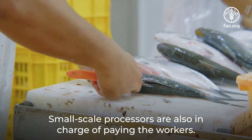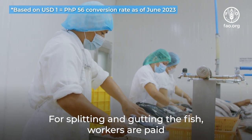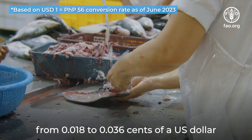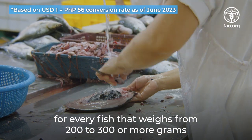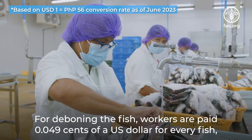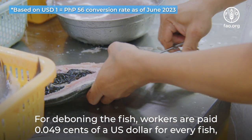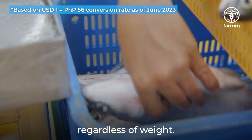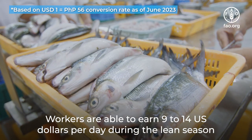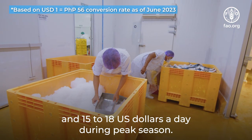Small-scale processors are also in charge of paying the workers for splitting and gutting the fish. Workers are paid from $0.018 to $0.036 U.S. dollars for every fish that weighs from 200 to 300 or more grams. For deboning the fish, workers are paid $0.049 U.S. dollars for every fish regardless of weight. Workers are able to earn 9 to 14 U.S. dollars per day during the lean season and 15 to 18 U.S. dollars a day during peak season.